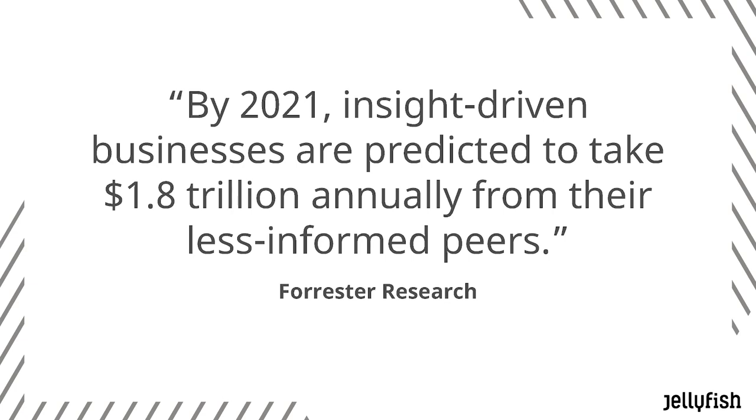Taking a step back: by 2021, insight-driven businesses are predicted to take $1.8 trillion annually from their less informed peers. The way this is going to come about is through the use of data — having the best data, doing the processing to drive the right messaging at the right time to the right audience — and doing so with a data warehouse essentially at the core.